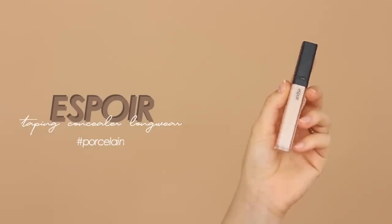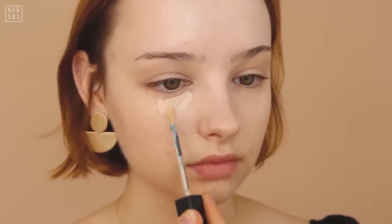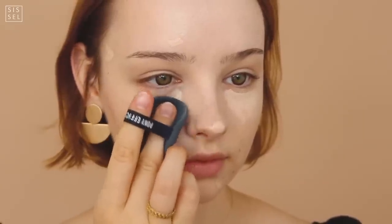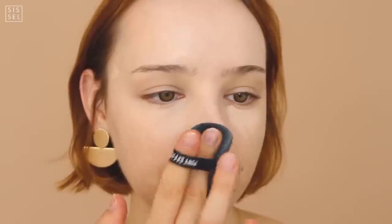This is the first of two products that is not Pony Effect because I do not own a Pony Effect concealer yet — I definitely want to. I used this concealer from Espoir and applied it under my eyes to brighten and get rid of dark circles, and also on my nose which tends to get red, and on my blemishes. The best thing about the Pony Effect cushion is that the puff is so soft and amazing.